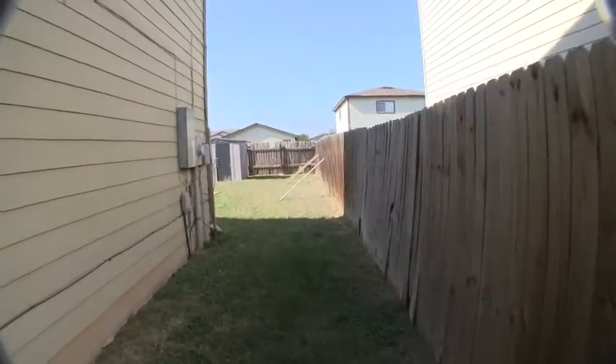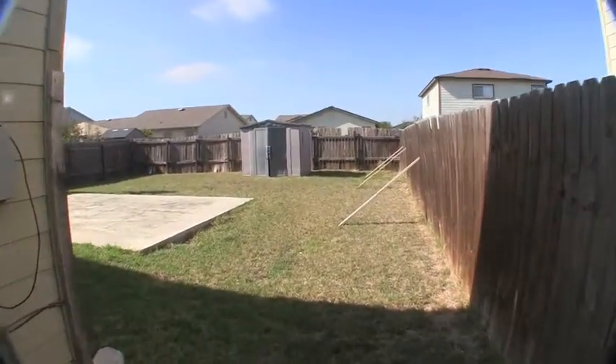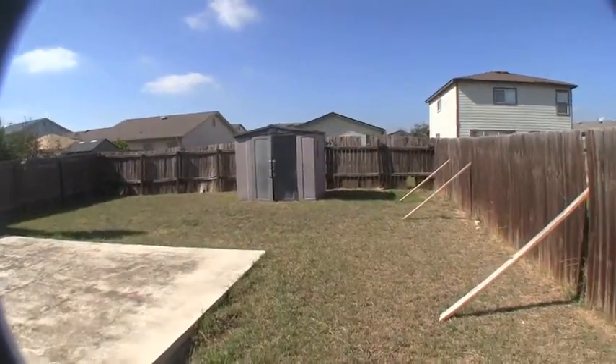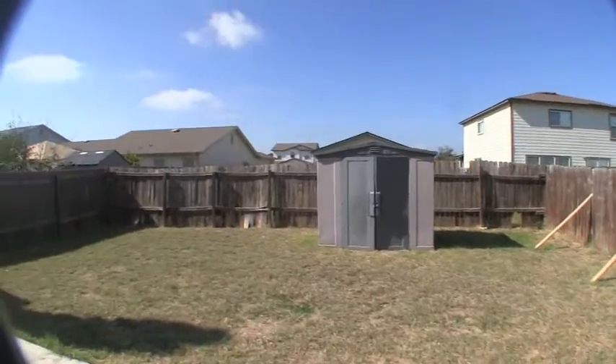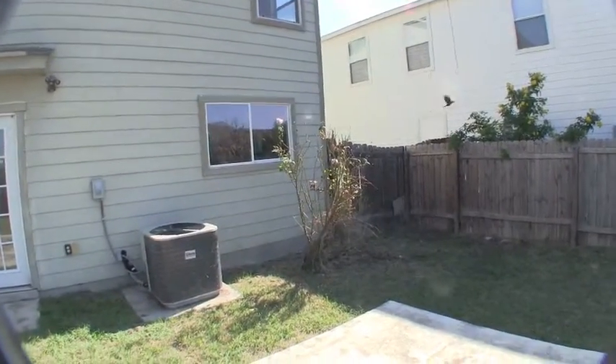The good thing about hardy plank siding is that it's very low maintenance, very easy to take care of, and extremely durable. There is a shed in the backyard. The neighbors have propped up the fence here — it's leaning a little bit, missing a few slats on the back and a few on the side. There's a rose bush there.